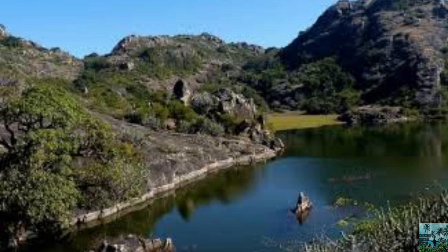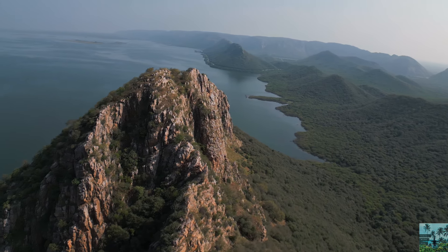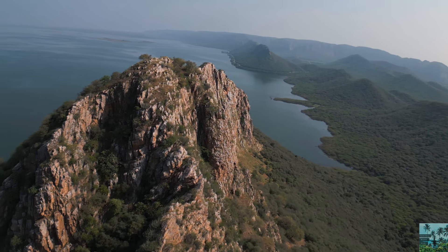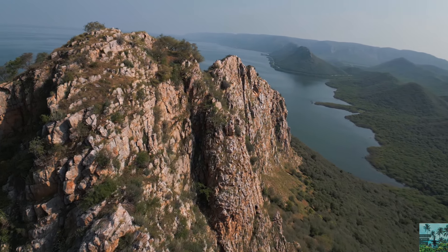Also visit Doodh Baori. Please like this video and subscribe to the channel so that you don't miss any travel-related content.